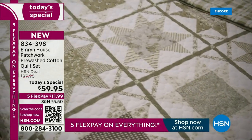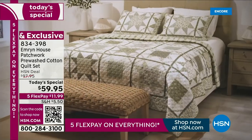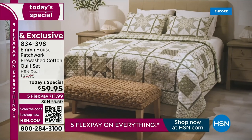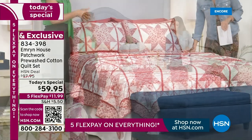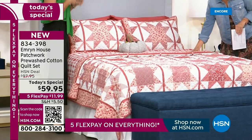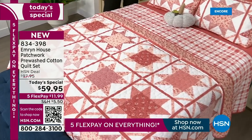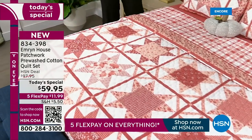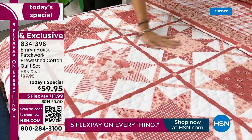You could never find something like this at retail, especially 100% cotton. When you're looking at this, you're thinking it's got to be a blend — no, this is 100% cotton. That's what we do with Emron House. It's a proprietary brand, exclusive, only found here. We always root our materials in natural fabrics because we want you to be living in it. This is actually pre-washed — we pre-wash all of our bedding so it is soft to the hand.